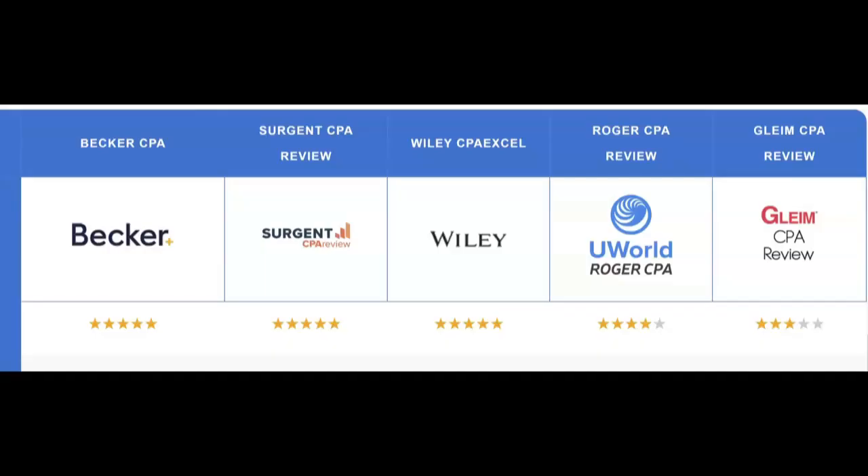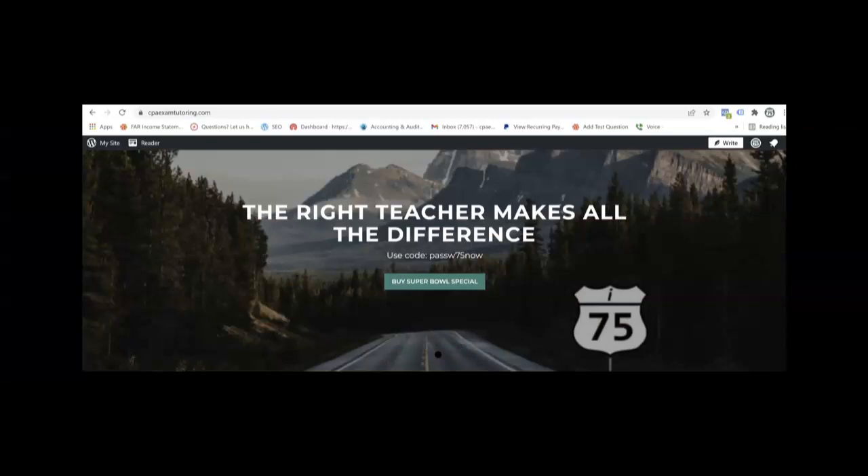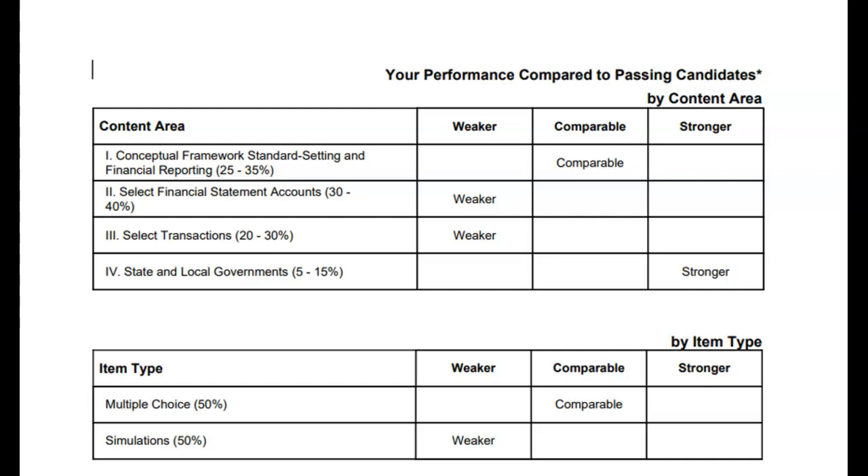Are you struggling to pass the CPA exam? Did your review course fail to fit your learning style? I'm Darius Clark of I-75 CPA Review, the number one course supplement where the right teacher makes all the difference. And if you want to pass FAR, you're going to need a good teacher for a topic like accounting for income taxes.